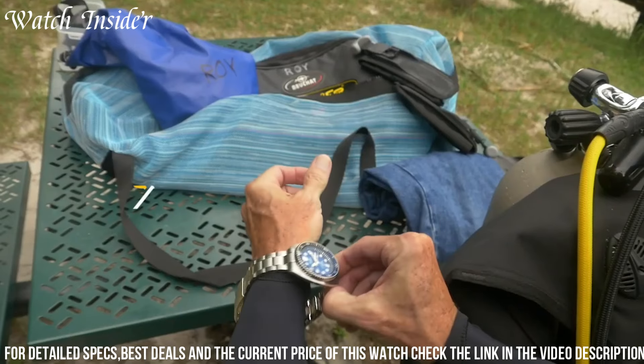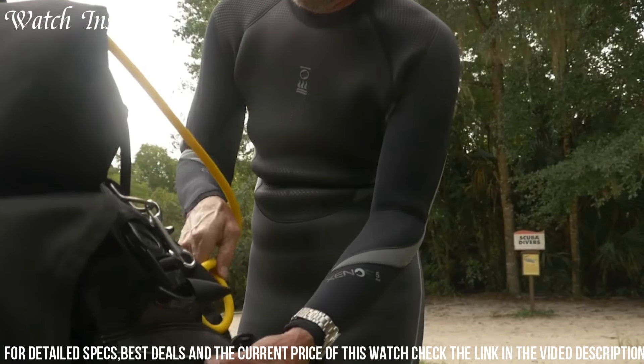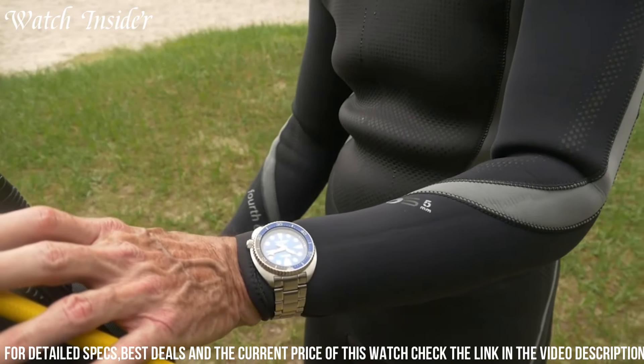With its robust construction and practical features, the Seiko Prospects SRPD21 is a must-have for any diving or outdoor excursion.